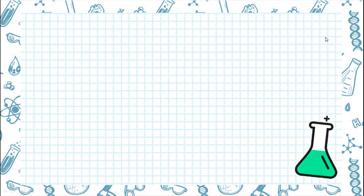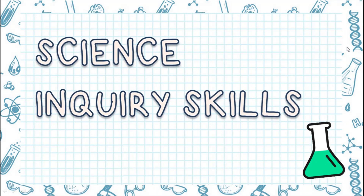Hi! Today we are going to talk about science inquiry skills. We learn about how scientists answer questions they have about science. Are you ready?